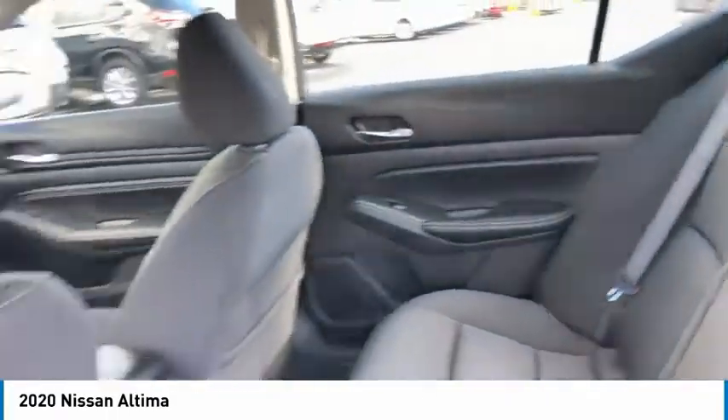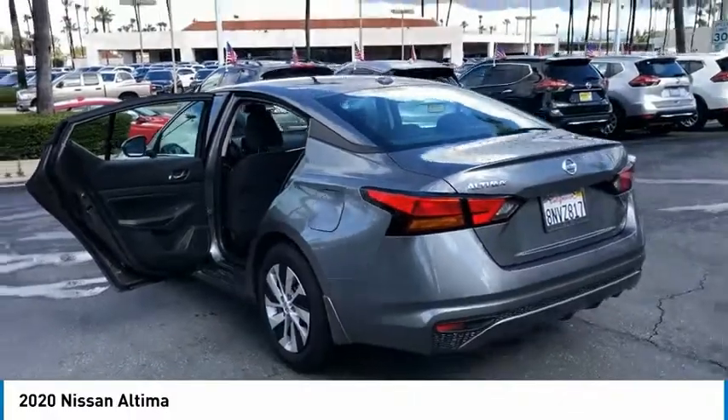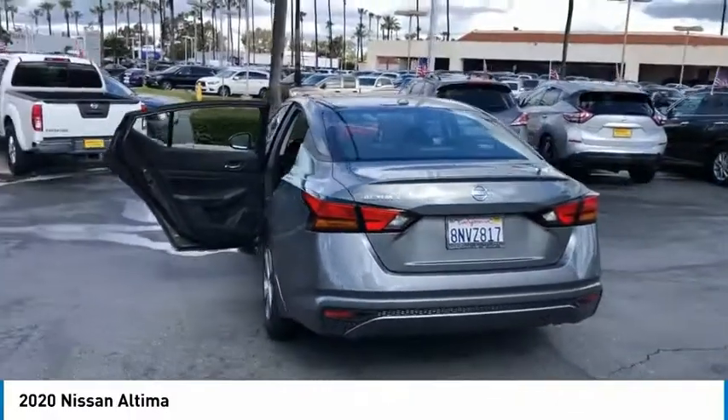Wheel covers, mirror memory, security system, cruise control. This vehicle offers reliability and good looks at a great price. So come in and take a test drive today.